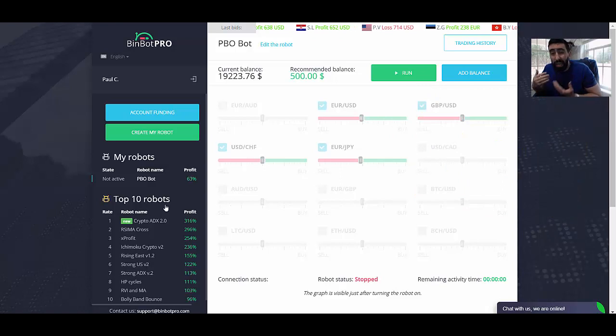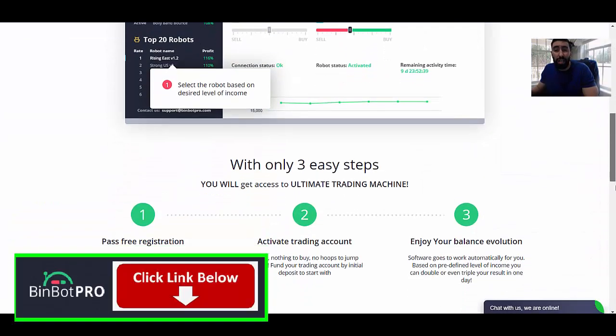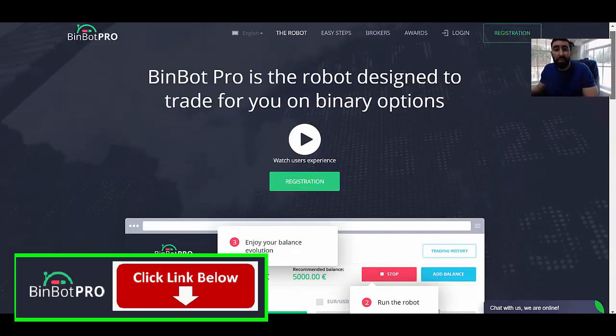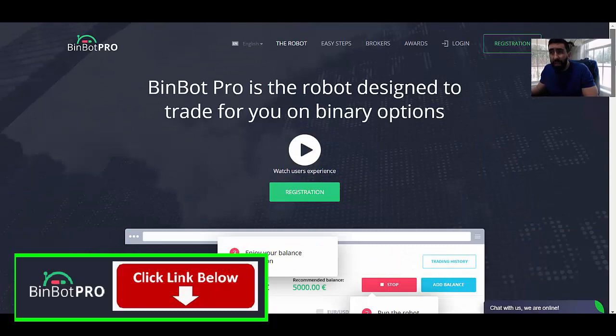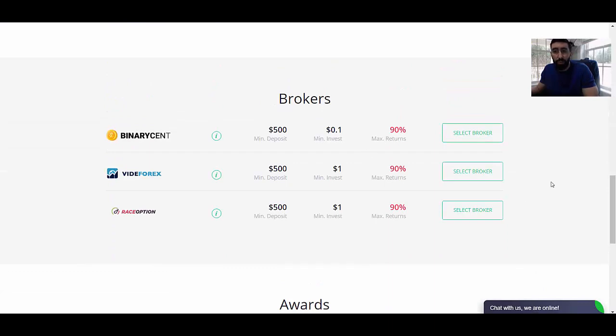For more information on BinBot Pro, I do recommend everyone visit their official website. If you want to become a member, this is where it all starts. I will leave the link to the BinBot Pro website down in the video description so that you can sign up, become a member, and start trading today. All you have to do is click either the registration box or scroll down to the broker section.